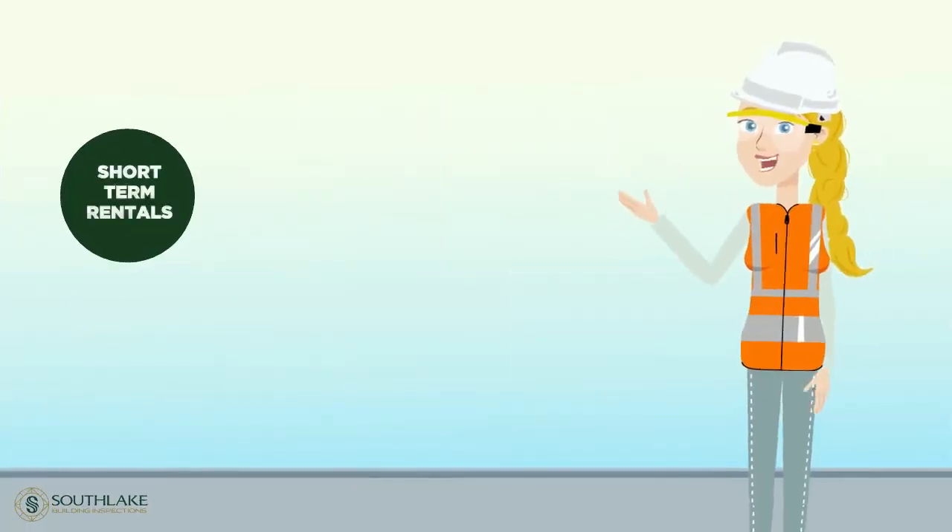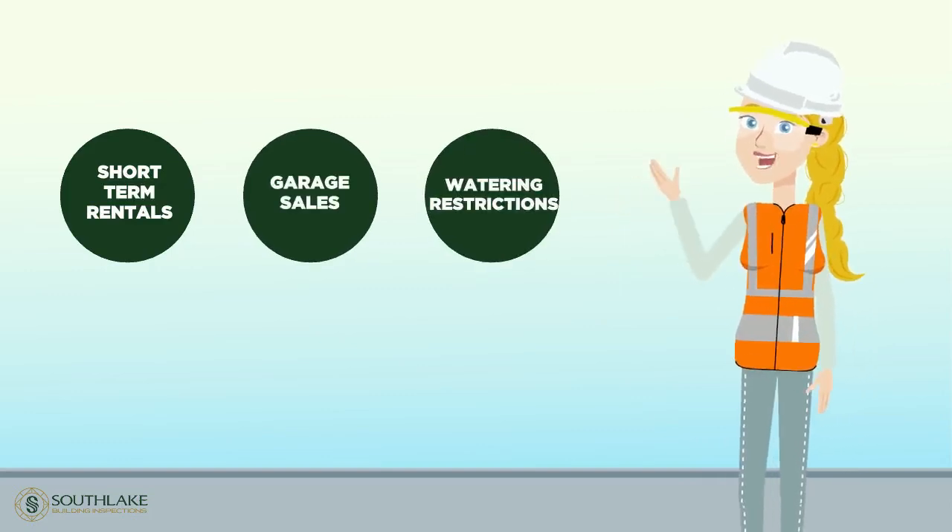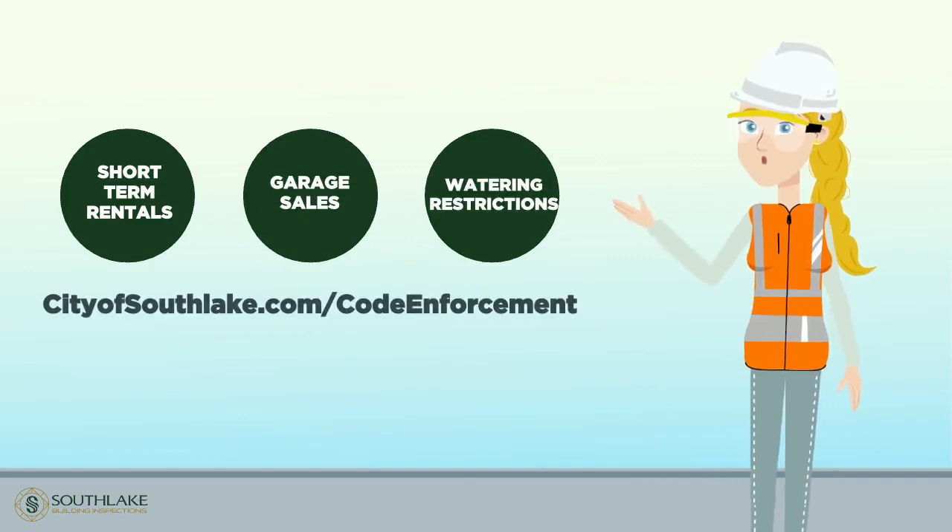Other ordinances on short-term rentals, garage sales, and water restrictions are available at cityofsouthlake.com/code-enforcement.